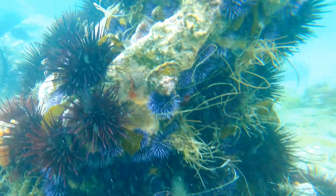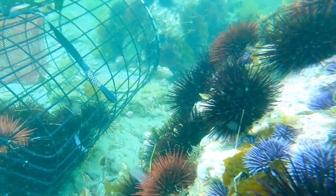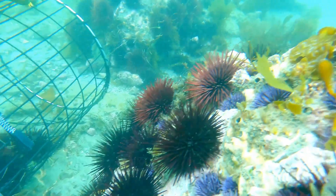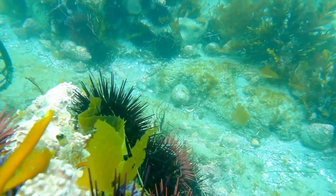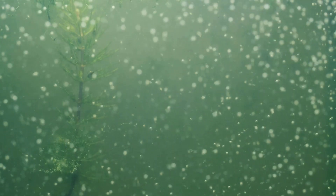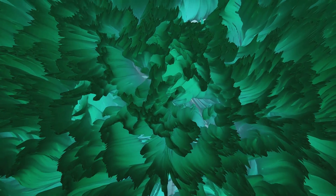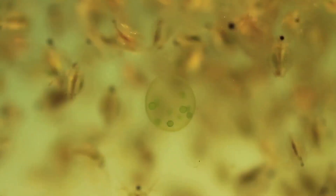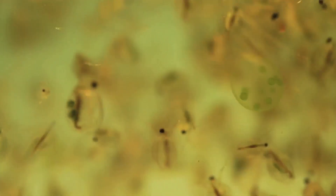The food web in the Greenland Sea is complex and interconnected — a delicate balance of life where each organism plays a crucial role in maintaining the ecosystem. From the tiniest plankton to the largest predators, every species is linked in a chain of survival. At the bottom are the phytoplankton, microscopic plants that are the primary producers, harnessing the power of the sun through photosynthesis to create energy that fuels the entire food web and serves as the foundation for all marine life.